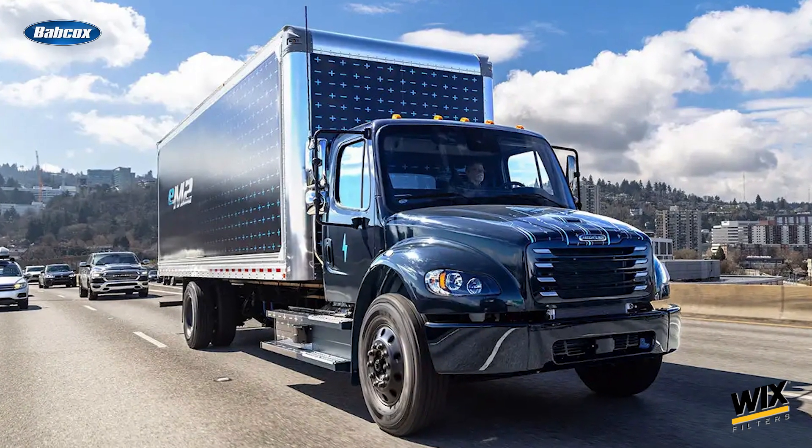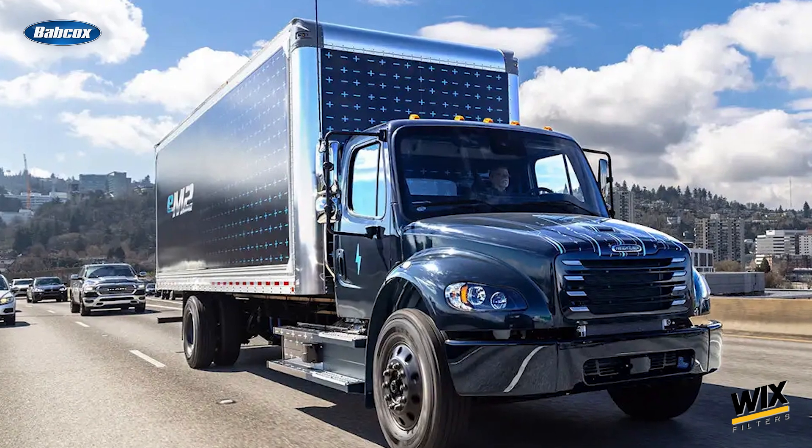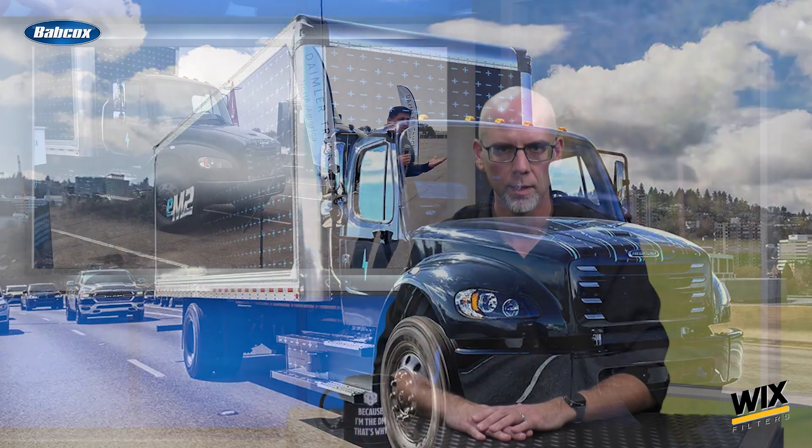The EV headlines weren't contained to Work Truck Week. Most recently, Freightliner announced the start of production of its EM2. The EM2 is built on the Freightliner M2 106 Plus platform and features an integrated battery electric Detroit E powertrain. There will be Class 6 and Class 7 variations available.